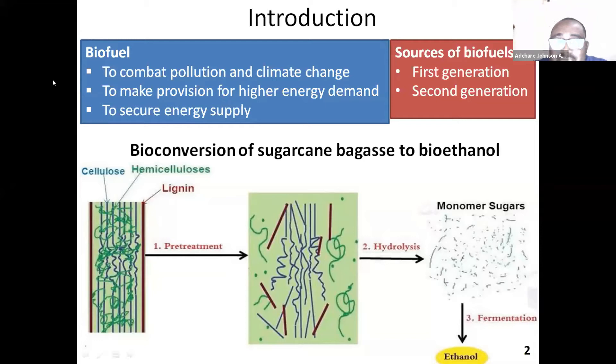There has been a first generation of biofuels that were produced using food materials. But because of the challenges of food security, it has been proposed that it is better for bioethanol or biofuels to be produced from waste materials. And of course, the waste materials have their own challenges to actually deliver cellulosic materials.